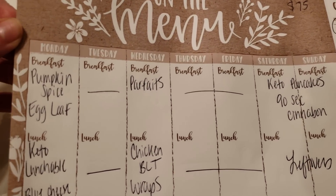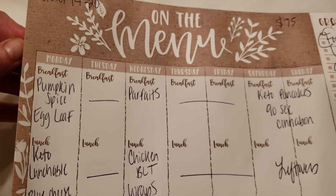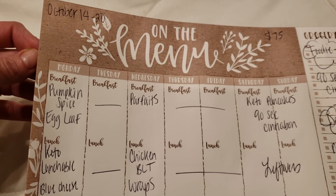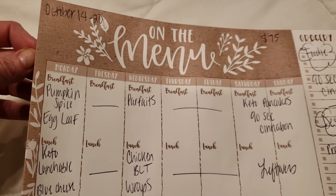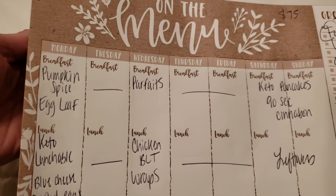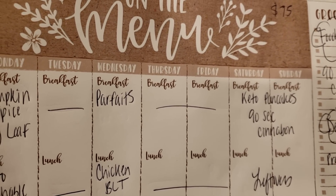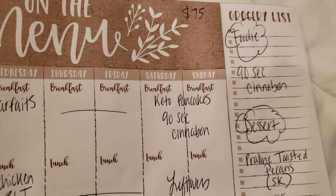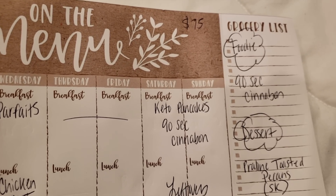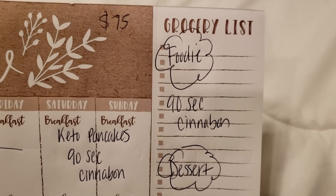So breakfast this week we're making something new — pumpkin spice egg loaf. I've got a little tweaking to do but I'm hoping it comes out good. I'm on day five of the carnivore challenge right now, and I am ready to get back to my keto life. Pumpkin spice egg loaf is coming in a prep video, then parfaits with Lolly's granola and nut butter, and keto pancakes or the 90-second Cinnabon for the weekend. That 90-second Cinnabon is coming Friday — don't miss it, y'all.